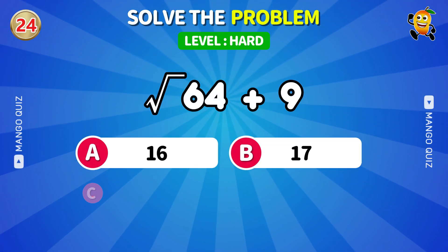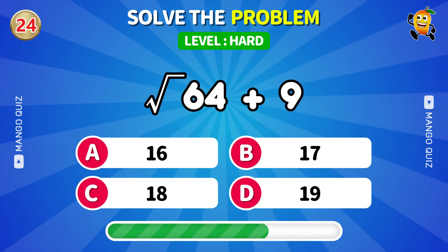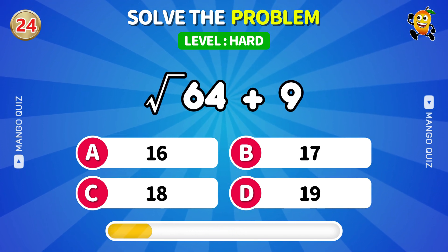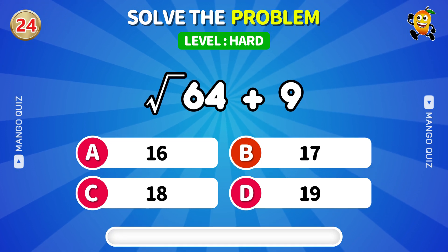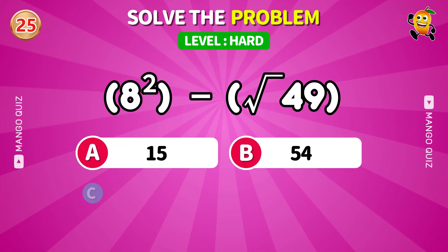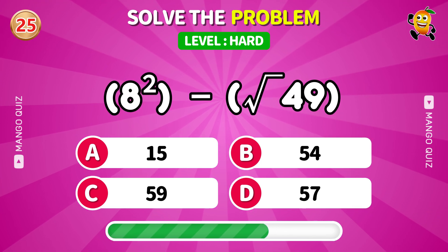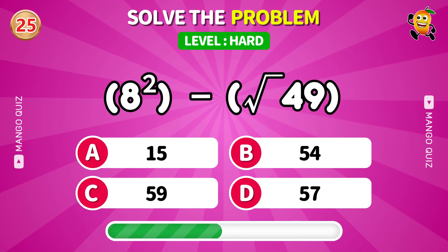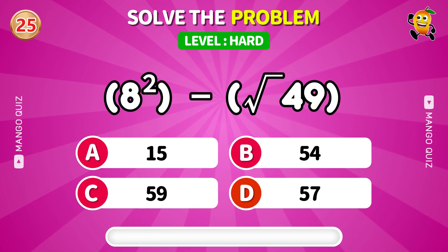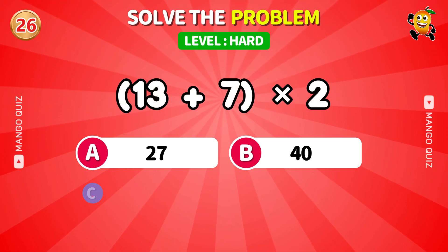Square root plus a bonus — can you add under pressure? Squares and roots in one — buckle up. Double trouble: add then double it.